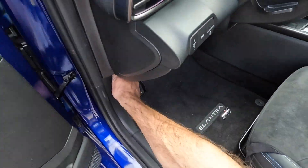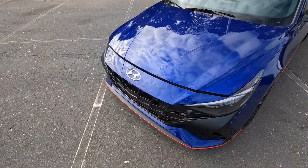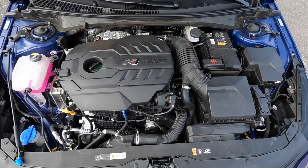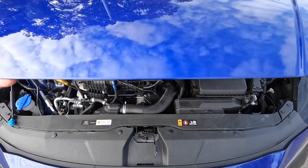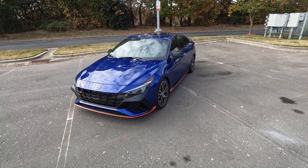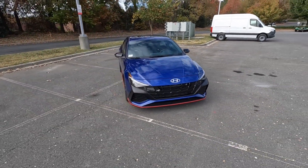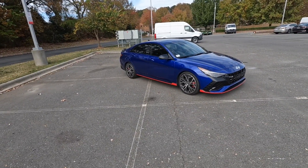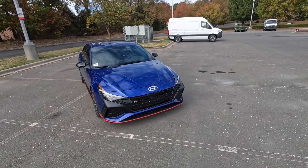We have a very performance-oriented Hyundai Elantra, which is impressive to see. Powering this N model is a 2.0-liter four-cylinder turbo paired to an eight-speed dual-clutch automatic transmission, pumping out 286 horsepower and 288 pound-feet of torque sent to the front wheels, propelling this 3,300-pound sedan from zero to 60 in 4.8 seconds.